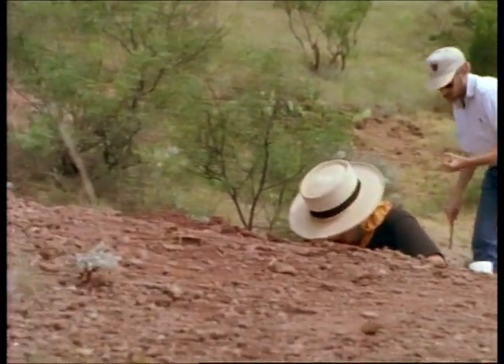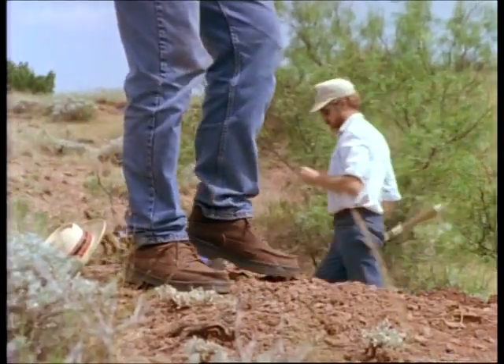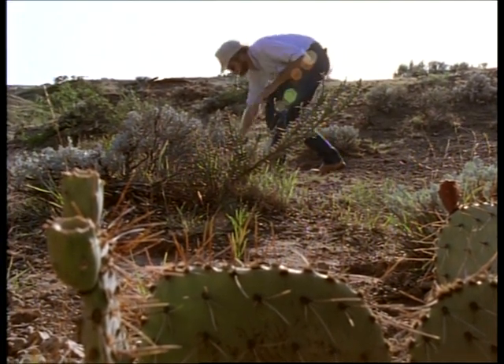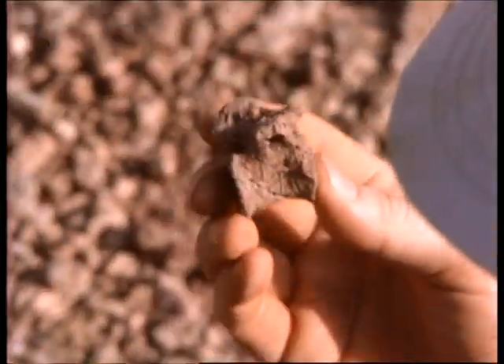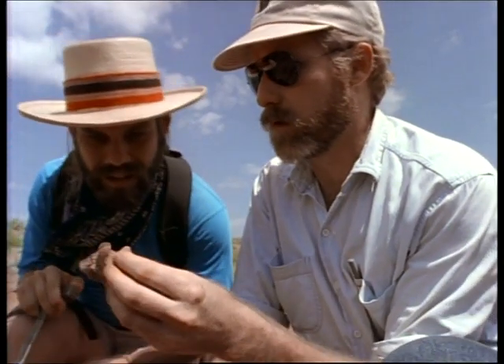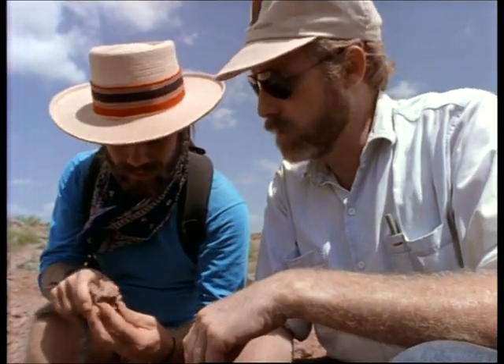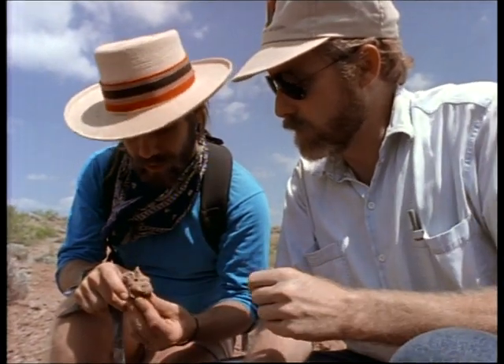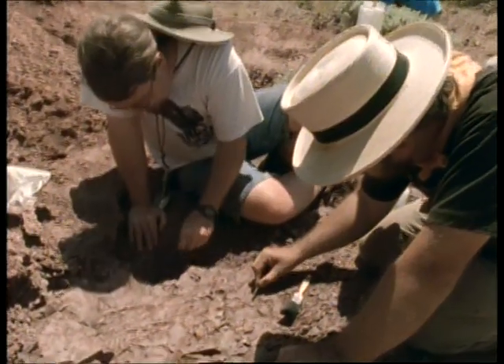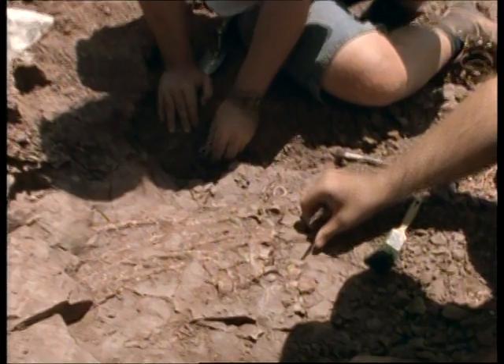When Dimetrodon ruled the Texas red beds, the land was fertile and wet. Today, Dimetrodon's remains litter the rocky, barren landscape. The soil here is so rich in fossils that each new rainstorm exposes new specimens. If you don't know what to look for, you might miss them. But Tim Rowe easily spots the backbone of a Dimetrodon lying in the dust. This one small bone from a Dimetrodon's spine leads to an even bigger find — a skeleton that includes part of the animal's sail.